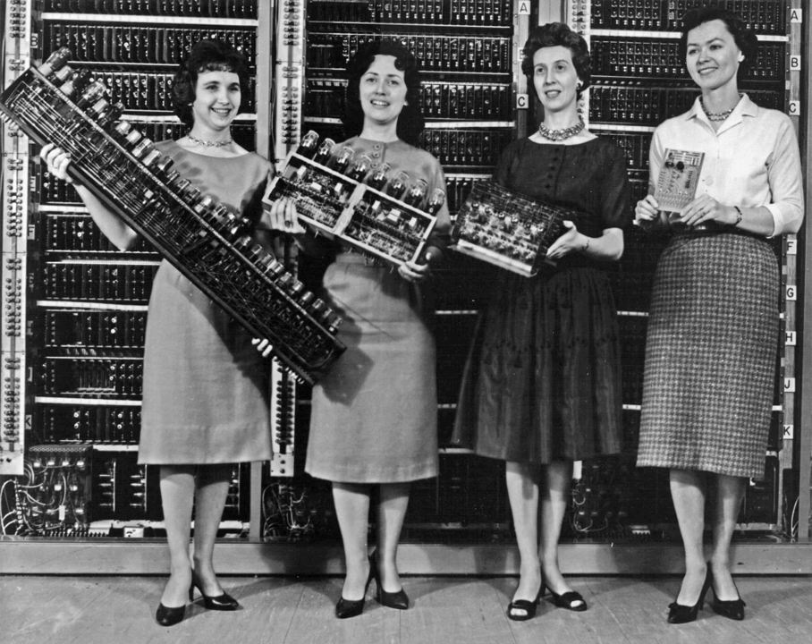In 1941, Zuse followed his earlier machine up with the Z3, the world's first working electromechanical programmable, fully automatic digital computer. The Z3 was built with 2,000 relays, implementing a 22-bit word length that operated at a clock frequency of about 5 to 10 hertz. Program code and data were stored on punched film. It was quite similar to modern machines in some respects, pioneering numerous advances such as floating-point numbers. Replacement of the hard-to-implement decimal system by the simpler binary system meant that Zuse's machines were easier to build and potentially more reliable. The Z3 was probably a complete Turing machine.